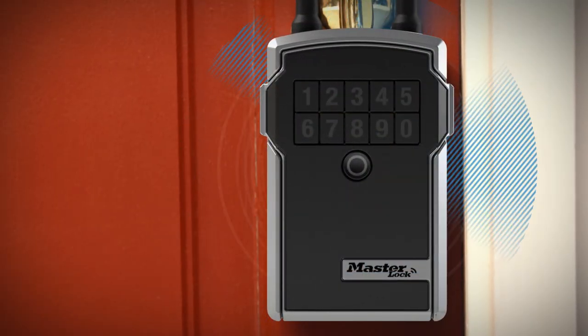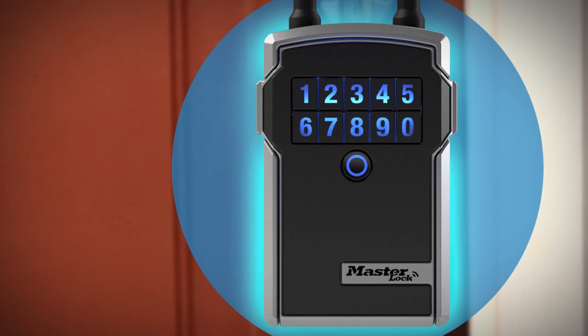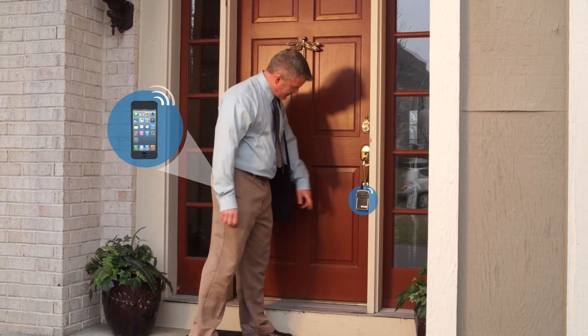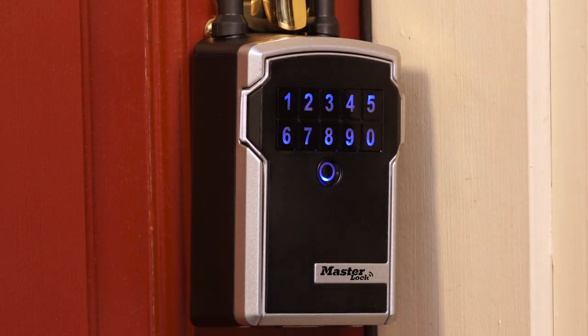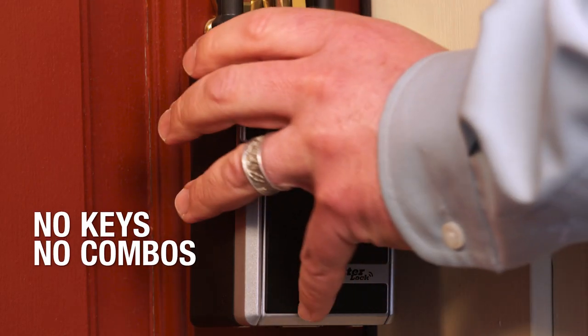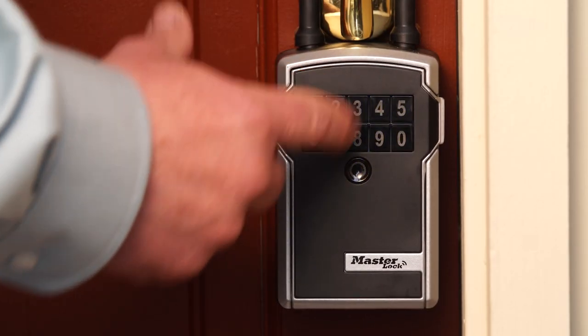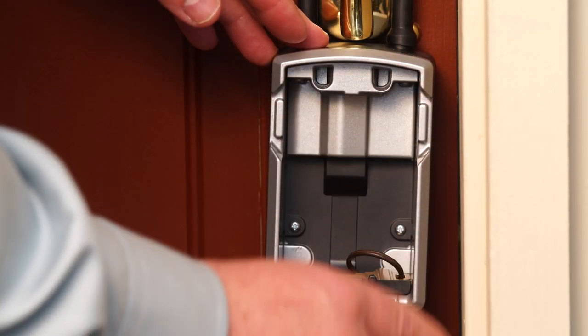We combine the high-strength security and rugged dependability that you've come to expect from Masterlock with easy-to-use encrypted Bluetooth functionality. These lockboxes conveniently open upon touch when your phone is with you, or just enter the numeric code on the keypad for easy access without a smartphone.